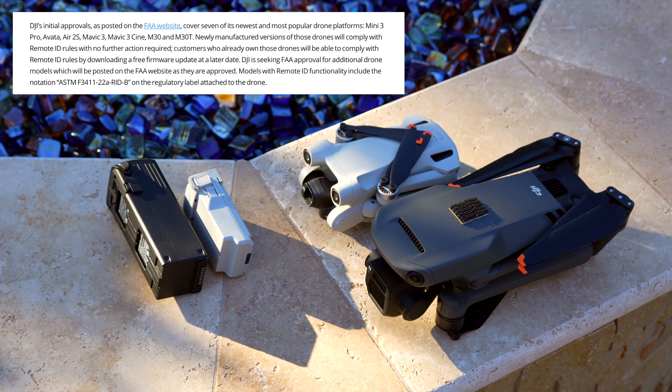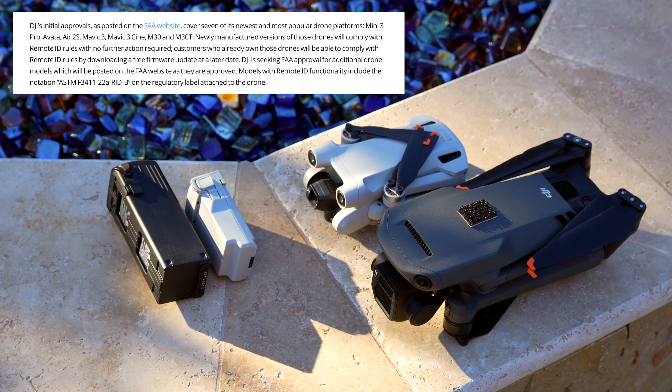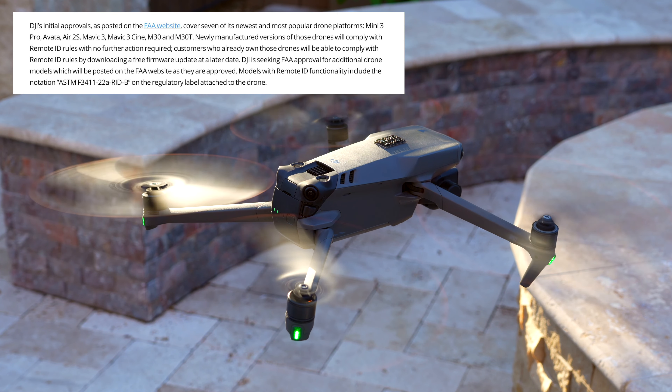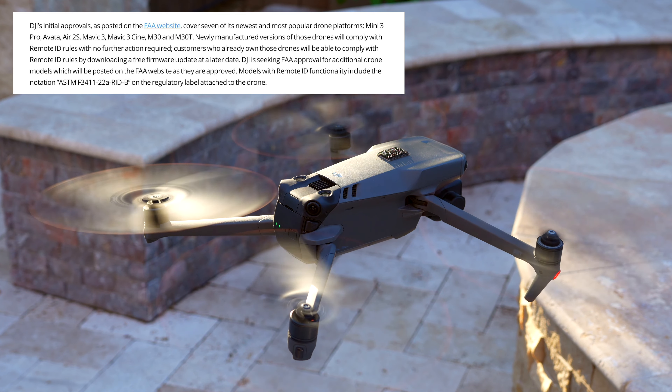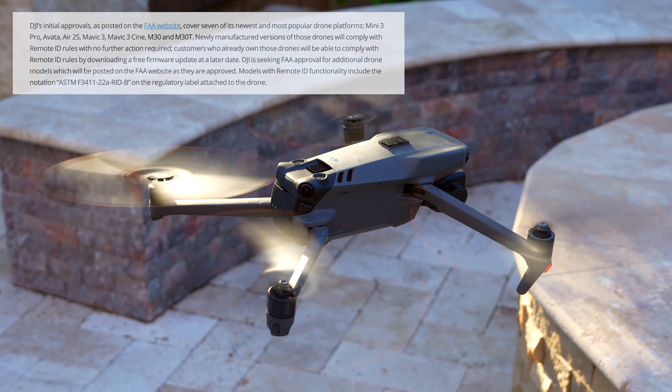Customers who already own those drones will be able to comply with Remote ID rules by downloading a free firmware update at a later date. DJI is also seeking FAA approval for additional drone models, which will be posted on the FAA's website as they are approved.